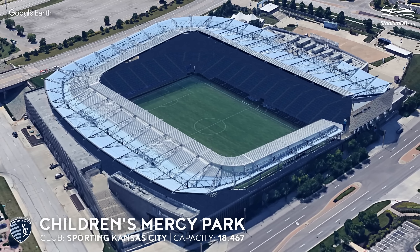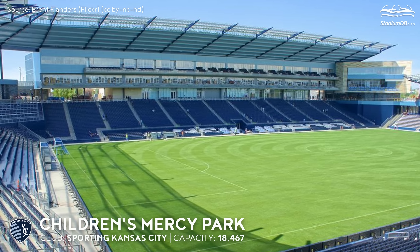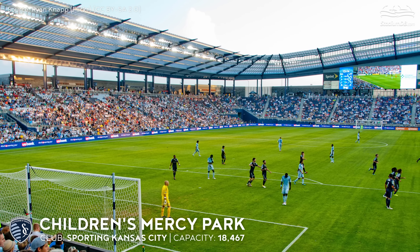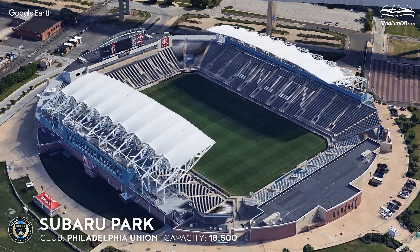Children's Mercy Park, capacity 18,467 — Sporting Kansas City. In addition to its distinctive blue roof, the Kansas City stadium has been known for using its naming rights to promote health and fitness since opening in 2011.